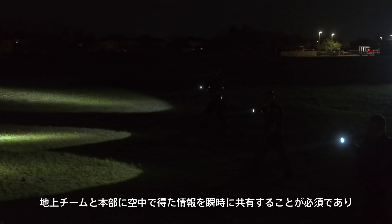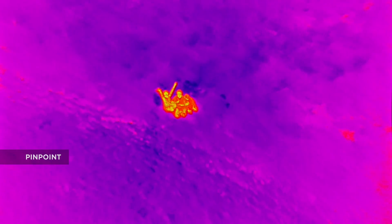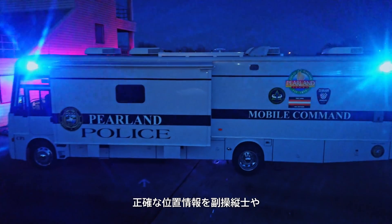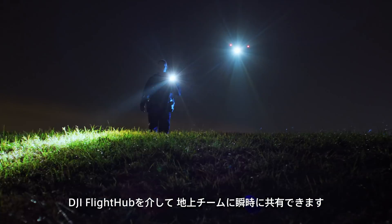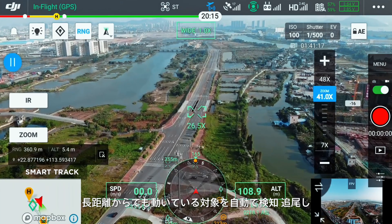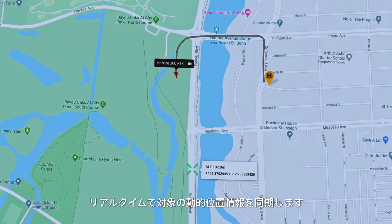In coordinated missions, it is essential yet challenging to synchronize aerial intelligence with ground and command teams. Use the pinpoint function to mark the subject of interest and instantly share the precise location data to your second operator or ground teams via DJI FlightHub. With SmartTrack, you can now automatically detect and track a moving object, even at extreme distances, while synchronizing the subject's dynamic location in real time.